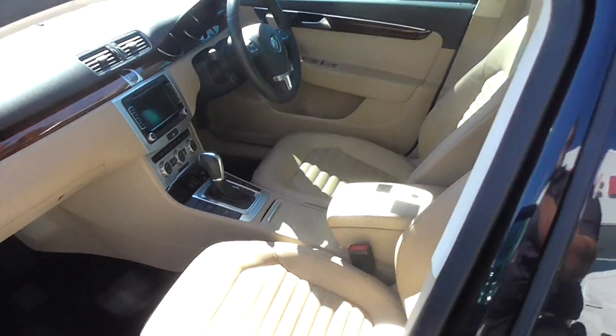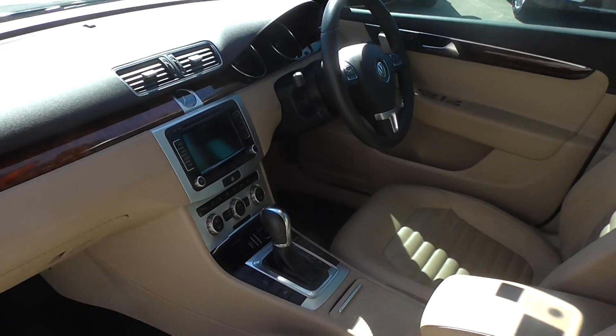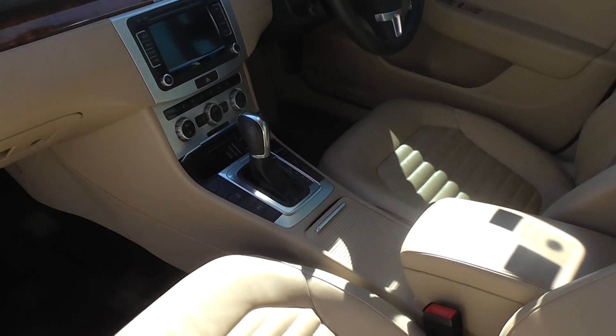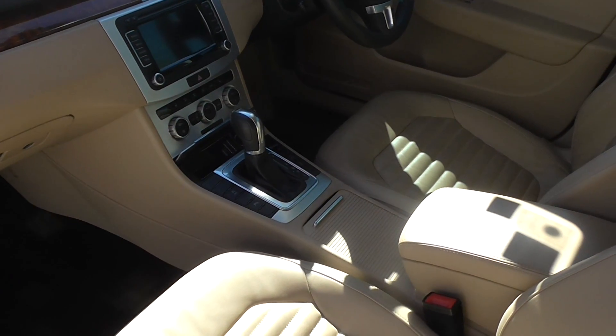Coming into the vehicle, we'll notice that it has the cream cloth — very beautiful. We've got a satellite navigation system with a reverse camera, a DSG gearbox, dual side air conditioning, and automatic stop-start. Where do the functions end on this car!